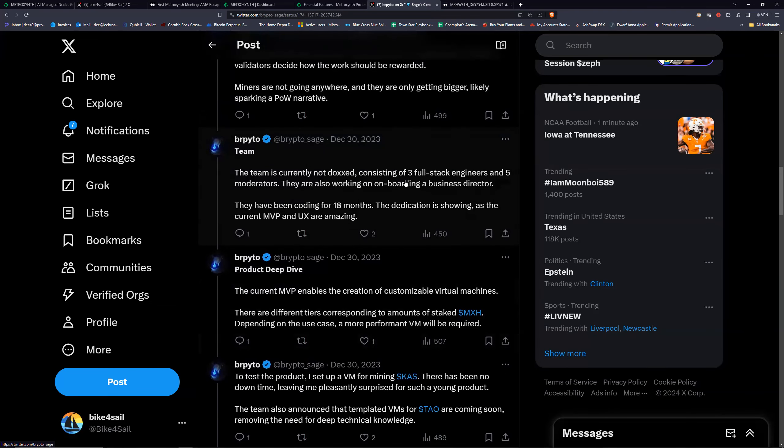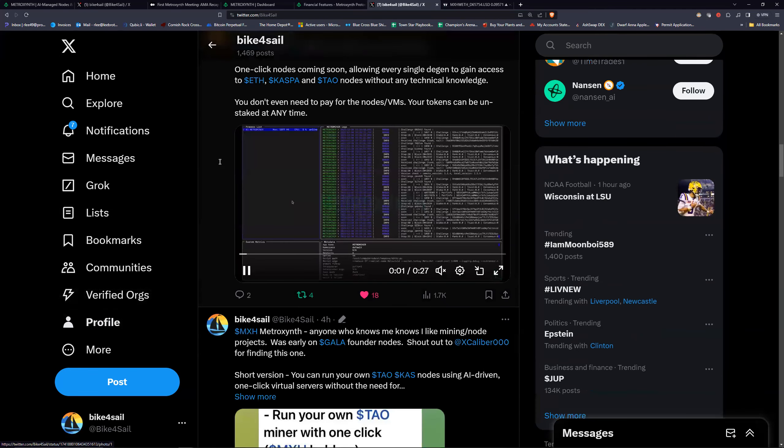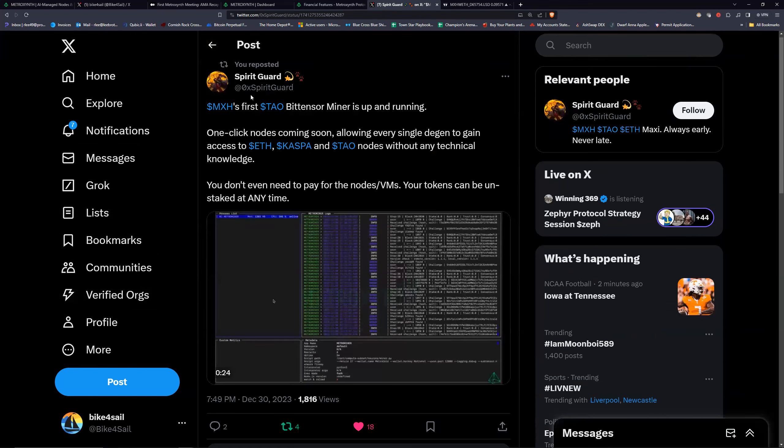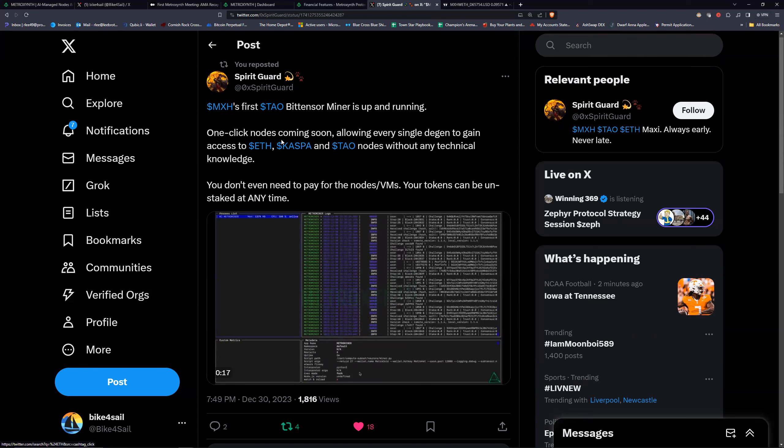The team is currently not doxxed but they have three full-stack engineers and five moderators. They're working on onboarding a business director. They've been coding for 18 months — dedication is showing. The current MVP and UX are amazing; the UI looks incredible at this stage. We're not too far from having nodes active.